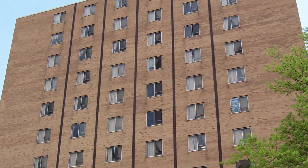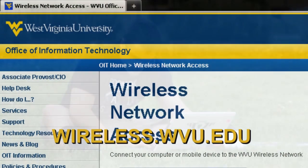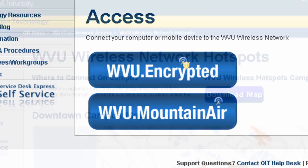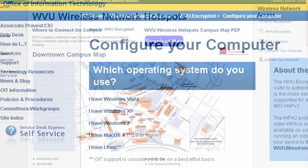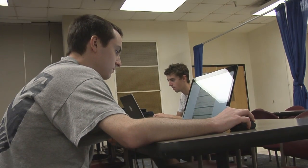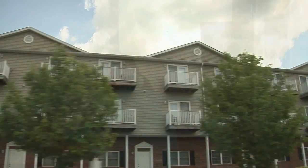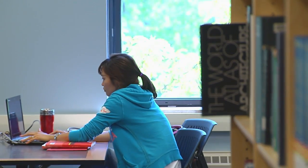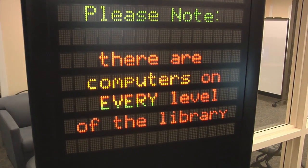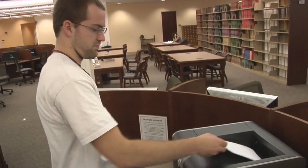Wireless access is available in all residence halls and many other locations on campus. Check our wireless website for help in configuring your computer for wireless access, activating your wireless account, and see where the hotspots are. Be sure you have the right Ethernet interface card, cable, or wireless Ethernet interface installed in your computer. Students living off campus need to get their own Internet service provider. WVU has several public and departmental computer labs, and printing is available with a small fee in the libraries and public computer labs.